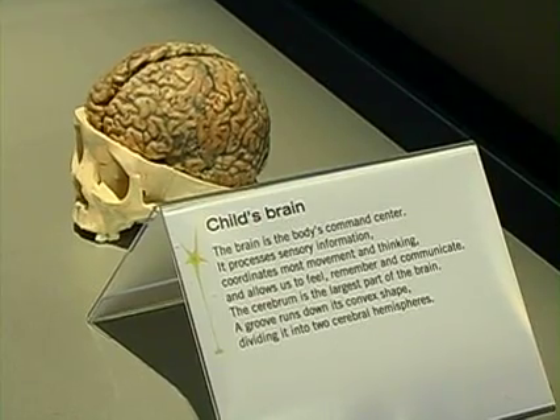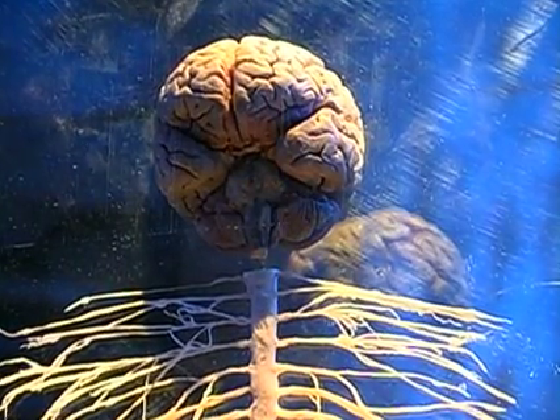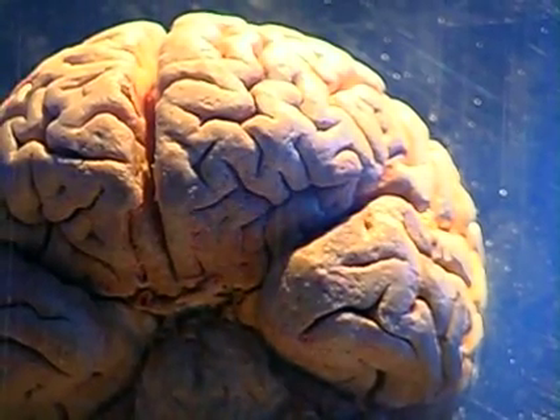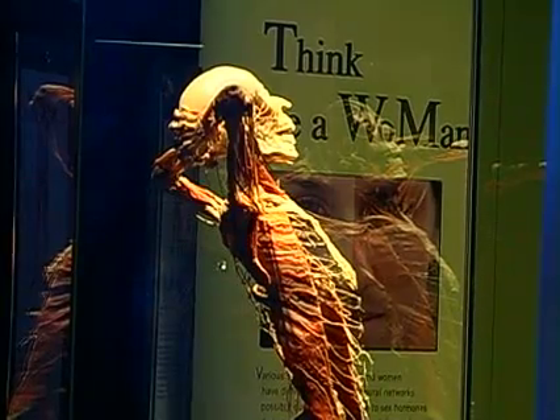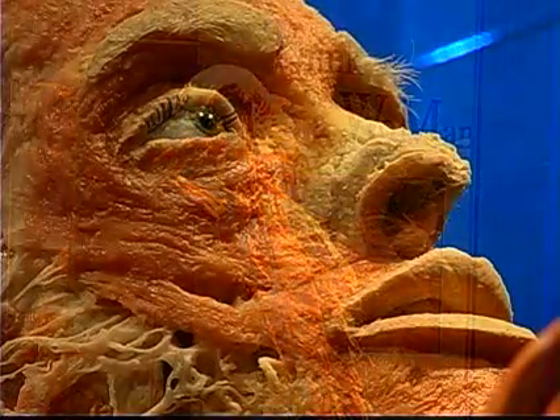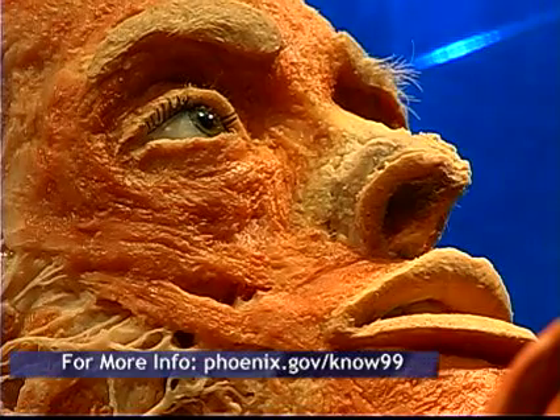But it's worth it — it's really cool. Body Worlds gives us a chance to see inside ourselves, to appreciate our complexity, to cherish our existence. This has been Liz Kodalik reporting for News 99.